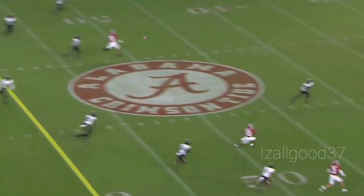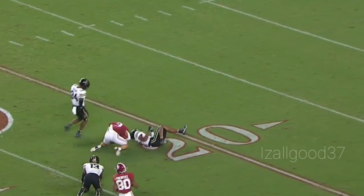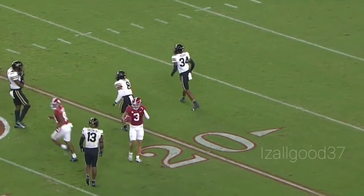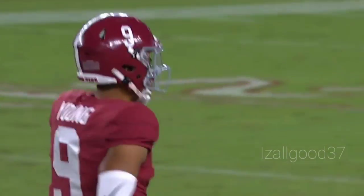Bama snaps it now, Bryce looking, throwing it downfield — he's got a man. Burton, 40 — Burton, 30 — trying to spin away, gets down to the 23-yard line. First and ten, Alabama from there.